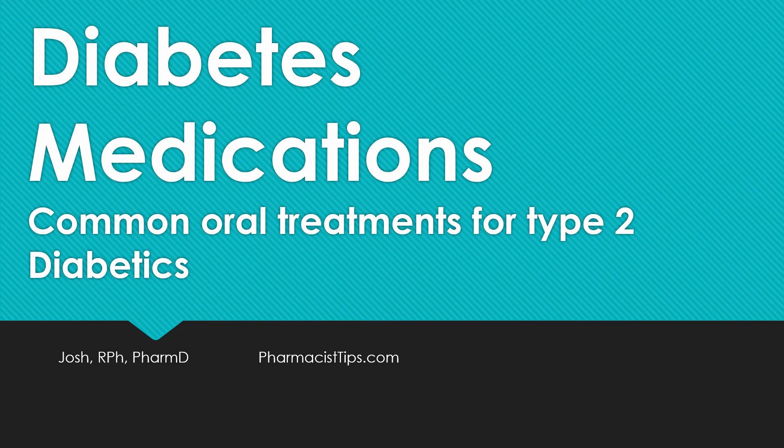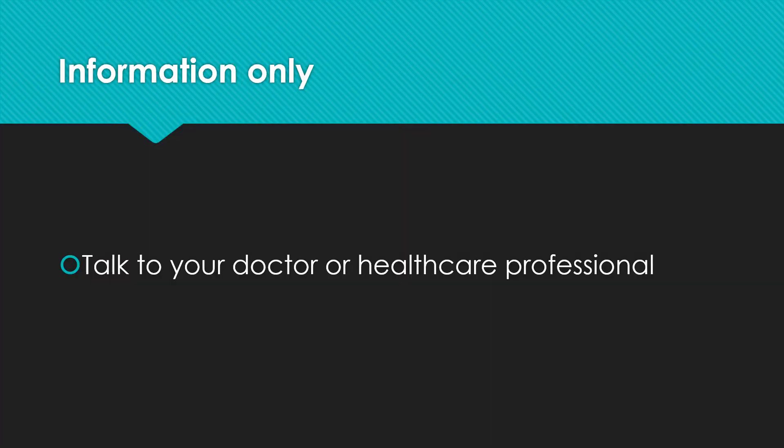Hi, this is Josh. I'm a pharmacist with PharmacistTips.com. I'll talk a little bit about oral diabetes medications and some of the common treatments for type 2 diabetics. First off, this is information only. Be sure you always talk to your doctor or healthcare professional before you make any changes in your medicines, your diet, or your lifestyle.